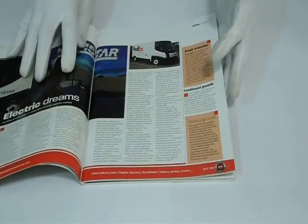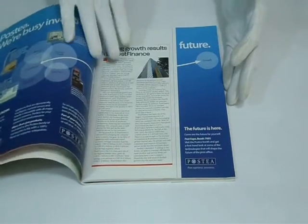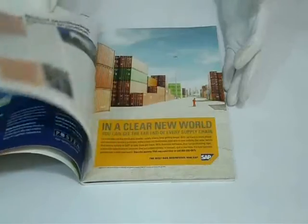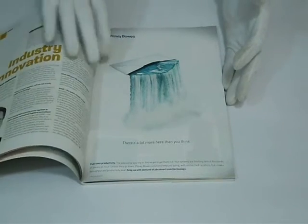You can have it in any shape or size according to your requirement, like square, rectangle, portrait, or landscape. We can laminate it with gloss to give it a shiny look, or matte to give it a decent dull look.